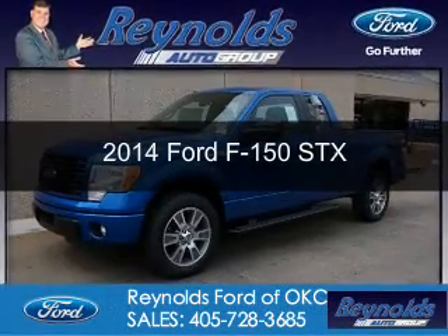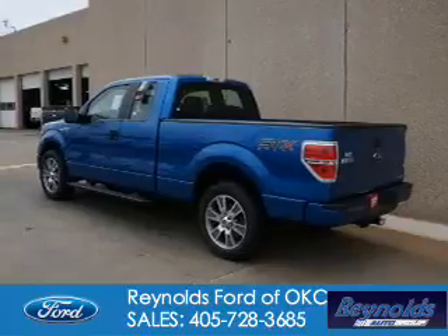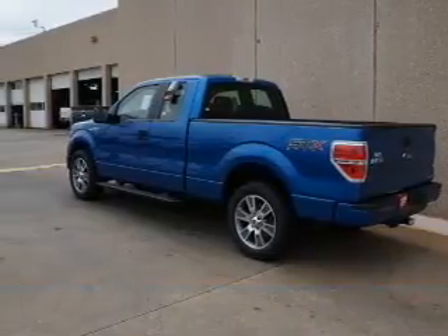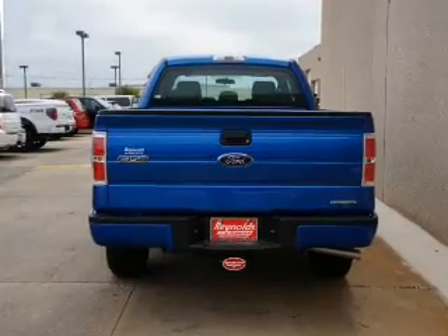This is a new 2014 Ford F-150. It's powered by rear wheel drive, a 5-liter 8-cylinder engine, and a 6-speed automatic transmission.